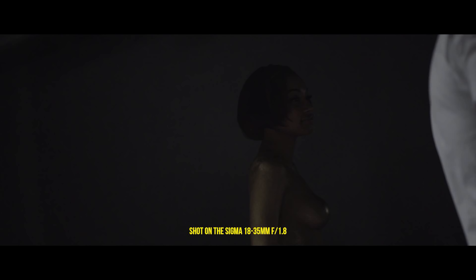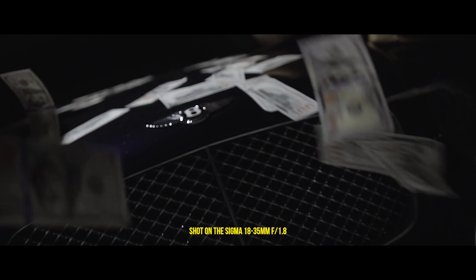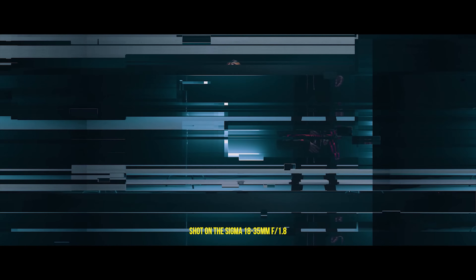Paired with the Metabones speed booster it goes down to around f1.2-1.4 — it's an amazing all-arounder. As crazy as it sounds though, I kind of want to get away from using this lens because I use it for everything, which gives everything a similar look. Also, it's a very sharp lens but the primes I own are way sharper, so I feel like I'm sacrificing quality for convenience. For the price though, you can pick this up for around $600 — solid value.